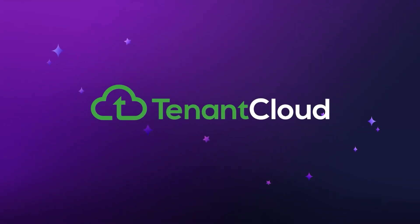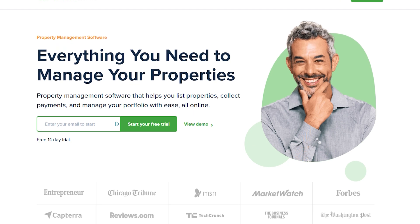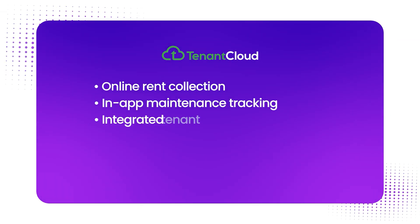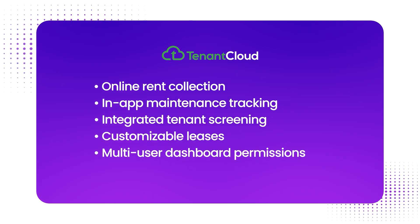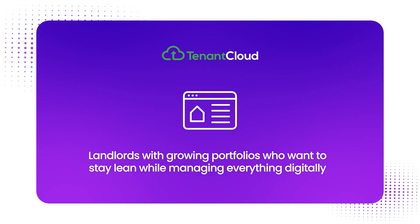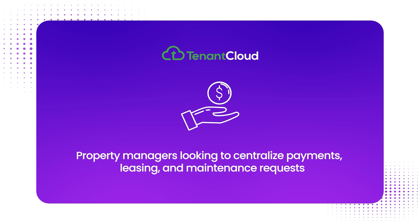Number seven is TenantCloud. TenantCloud is a free property management software for independent landlords and small teams. What makes it stand out includes online rent collection, in-app maintenance tracking, integrated tenant screening, customizable leases, and multi-user dashboard permissions. TenantCloud is best for landlords with growing portfolios who want to stay lean while managing everything digitally, or property managers looking to centralize payments, leasing, and maintenance requests. While some advanced features require paid upgrades, the free version handles the main management tasks — rent, maintenance, and leasing — with minimal friction.